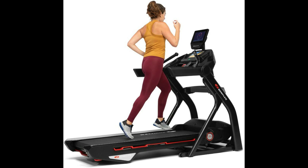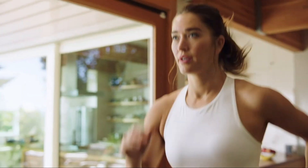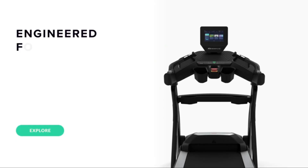Moving right along in our quest for the best treadmills for bad knees, we come to the Bowflex Treadmill 10, our top pick for the best interactive treadmill. For those with knee concerns who still crave an engaging workout, the Treadmill 10 is a game-changer. Bowflex has taken a step further in considering knee health with the Treadmill 10.